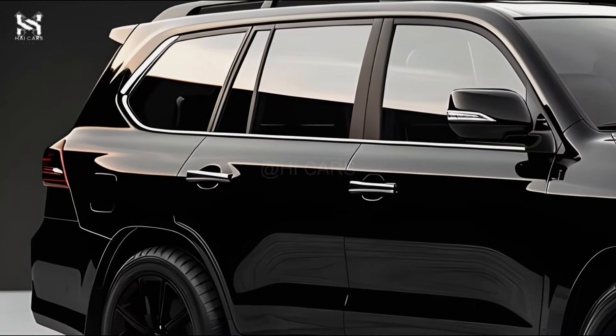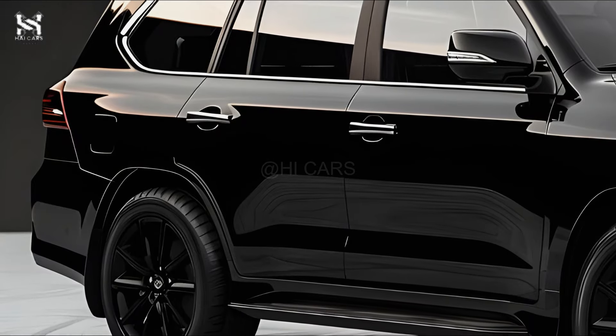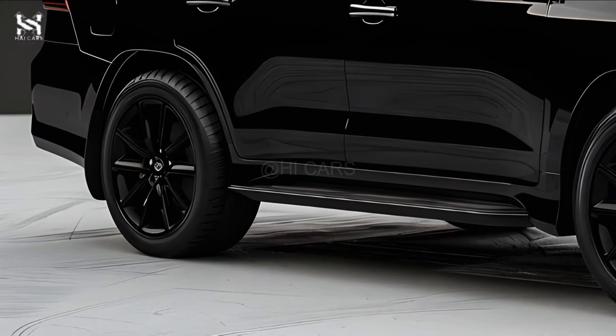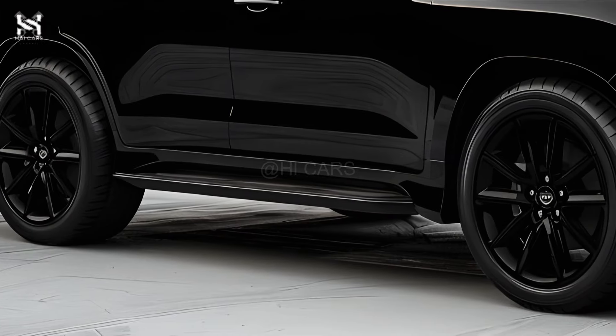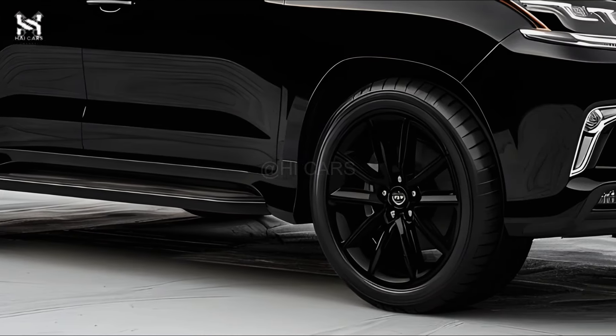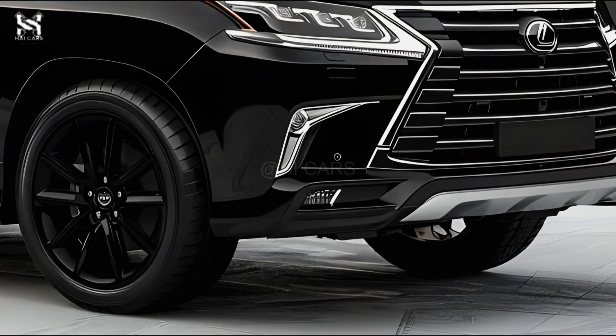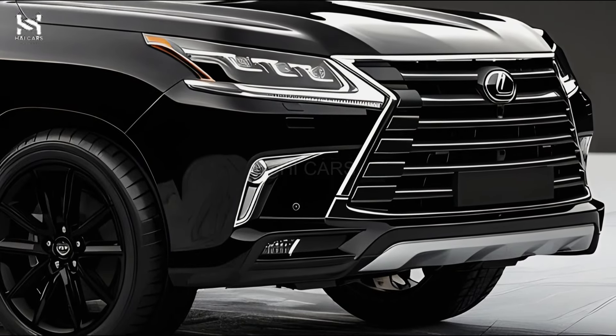As a premium SUV that shines both on and off the road, the 2025 Lexus LX600 is likely to carry on its tradition. For those looking for a luxury and powerful car, its expected hybrid powertrain, modern electronics, and polished interior will probably keep it a top pick.